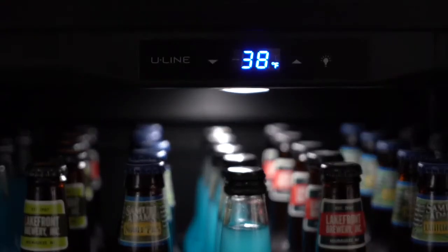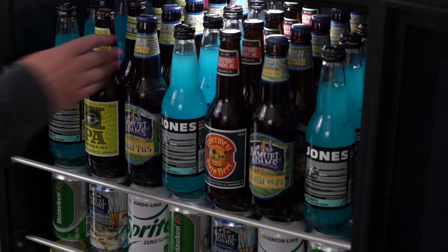The digital touchpad control gives you precise control over the temperature inside the unit. Convection cooling chills contents quickly and maintains a consistent temperature throughout the interior.